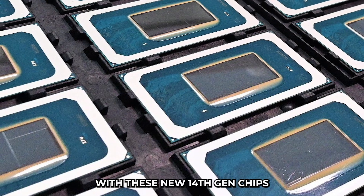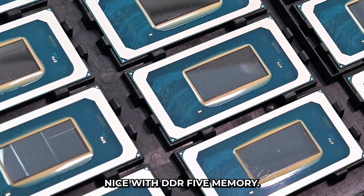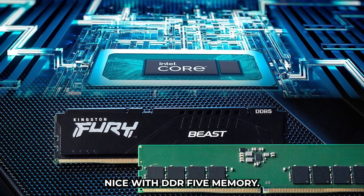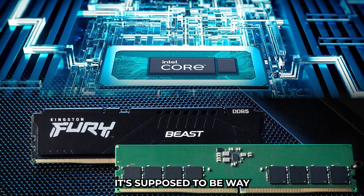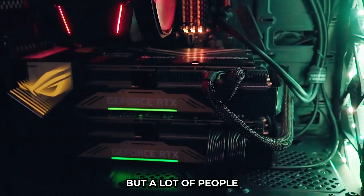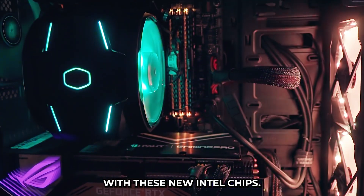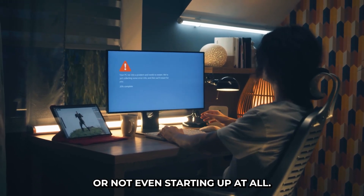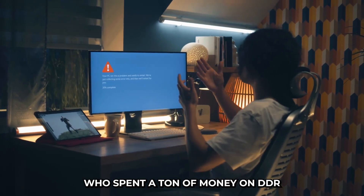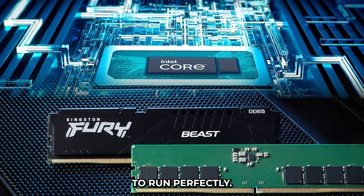One of the biggest problems with the 14th Gen chips is that they don't always play nice with DDR5 memory. DDR5 is the latest and greatest type of memory, supposed to be way faster than the old stuff. But a lot of people are having trouble using certain DDR5 sticks with these new Intel chips — their computers are freezing, crashing, or not even starting up at all. This has been a huge pain, especially for folks who spent a ton of money on DDR5 memory expecting everything to run perfectly.